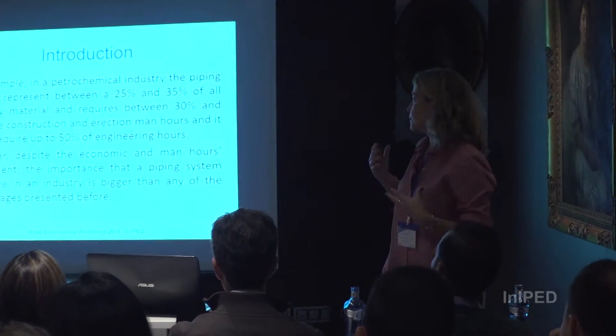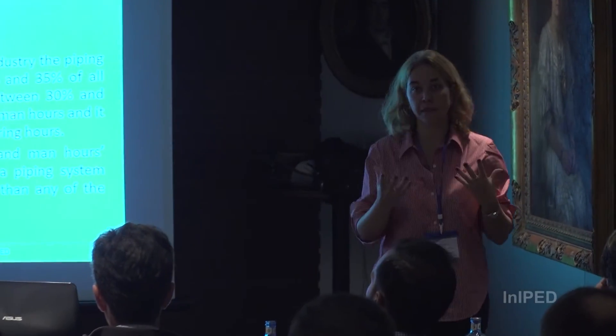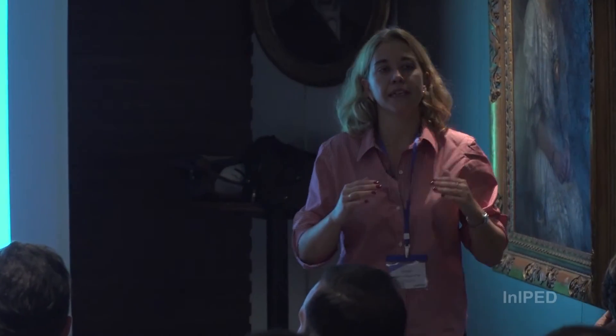So with these percentages, what I want to explain to everyone is that piping involves a lot of work during the engineering phase, during procurement, during installation, and during all the tests and the start-up of the unit.